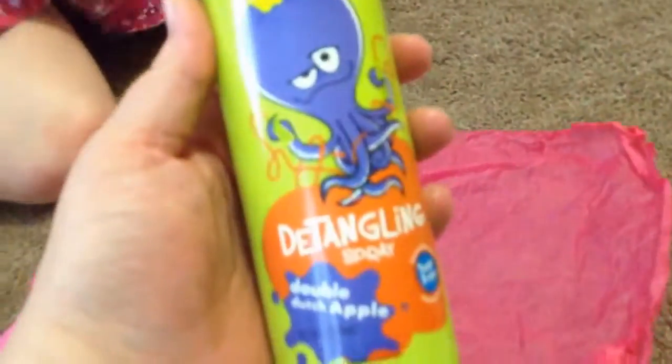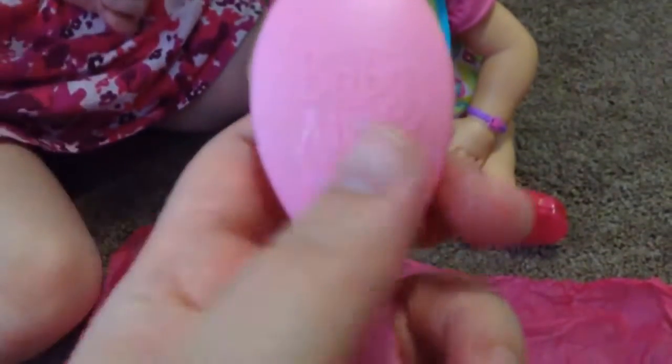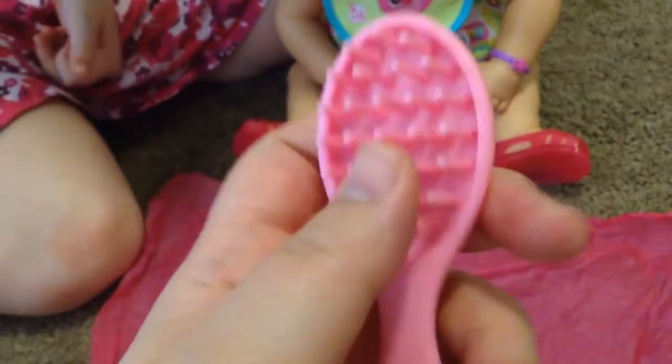Zoe's got this detangling spray and we're going to try and use it in her hair — or Zoe is. She has this Baby Alive brush that we got with another Baby Alive Real Surprises — the 2013 Real Surprises. It was kind of a bonus pack, an actual Baby Alive brush.